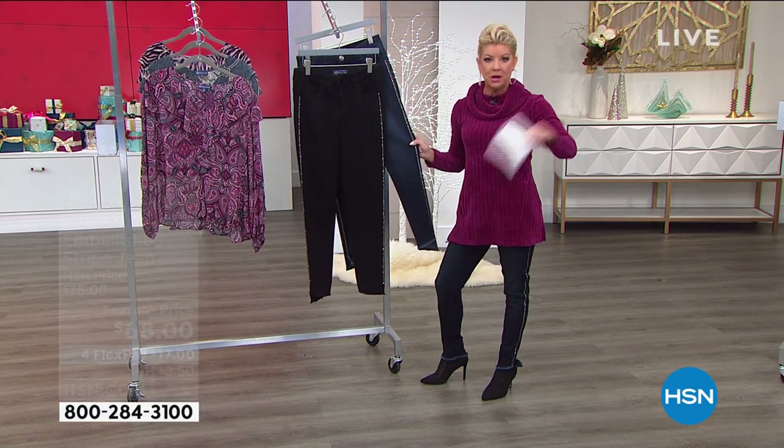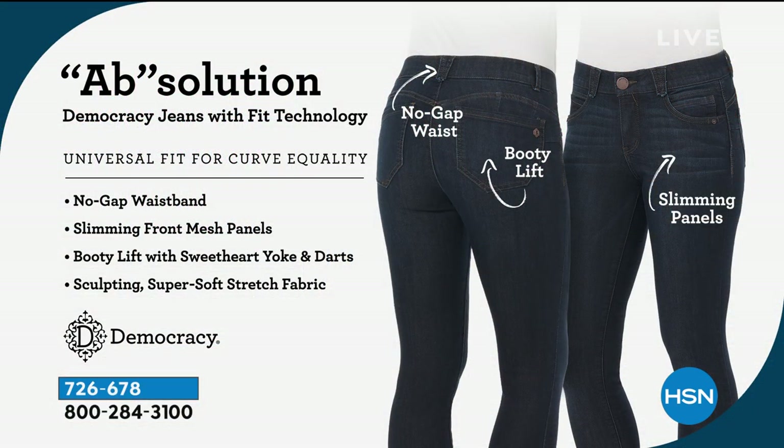That's the difference. The Absolution Fit technology is every woman's best-kept secret, because you're the only one that knows you've got this great technology on the interior of the jean. We're looking at the back view right now, which shows our signature sweetheart back yoke and our rounded exterior pocket. The combination of the curve of the yoke and the rounded pocket gives you, in essence, a booty lift.